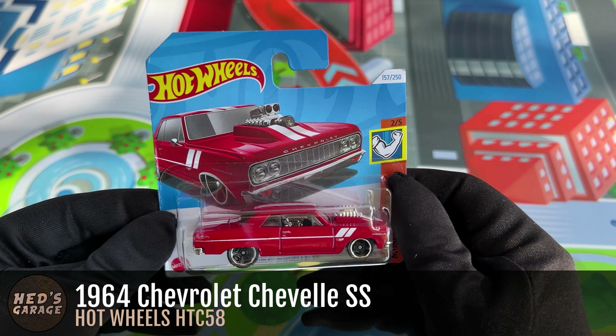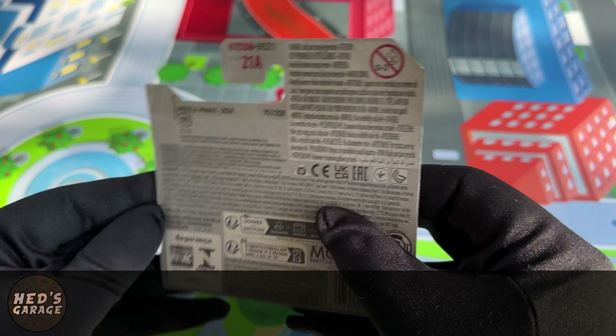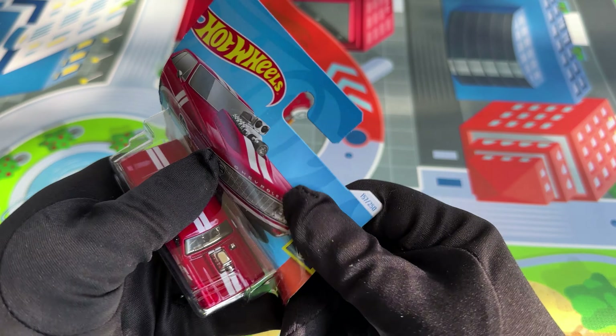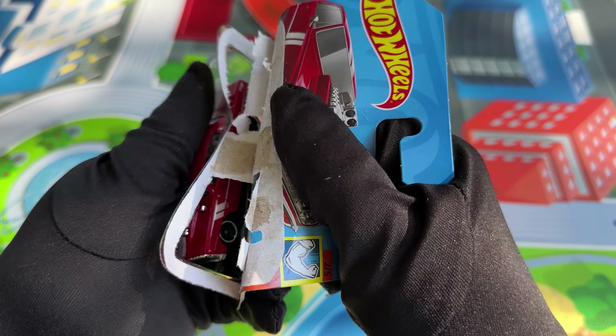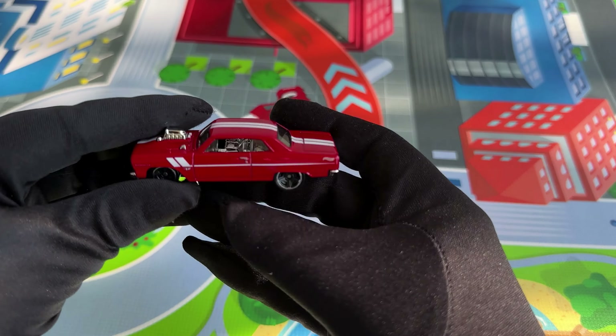Greetings Hot Wheels lovers! Once again I have another amazing car I want to share with you. This time from the category: they don't build cars like this anymore. And as you can already see, I'm talking about the Chevrolet Chevelle from 1964.